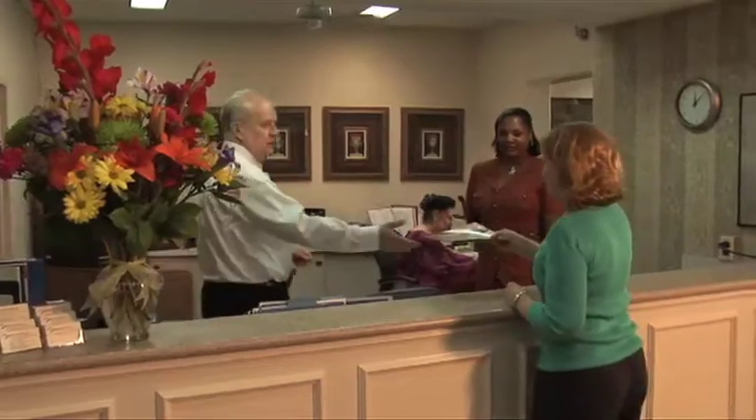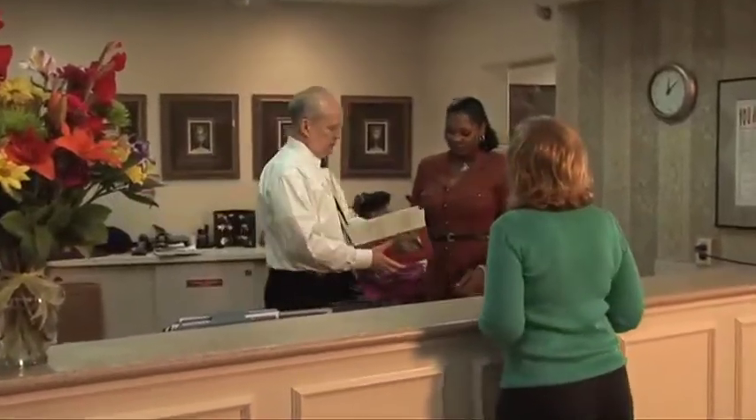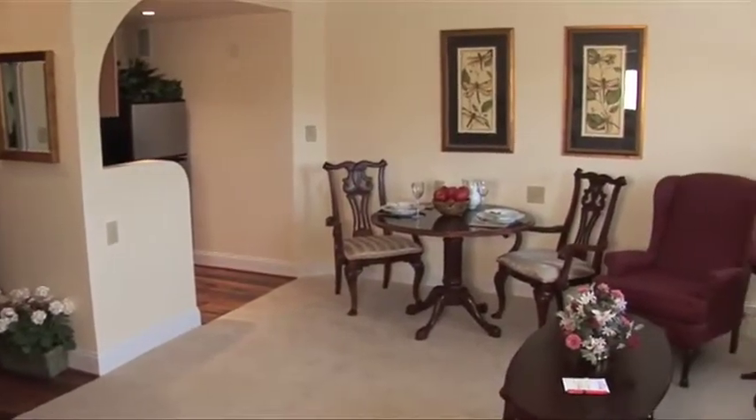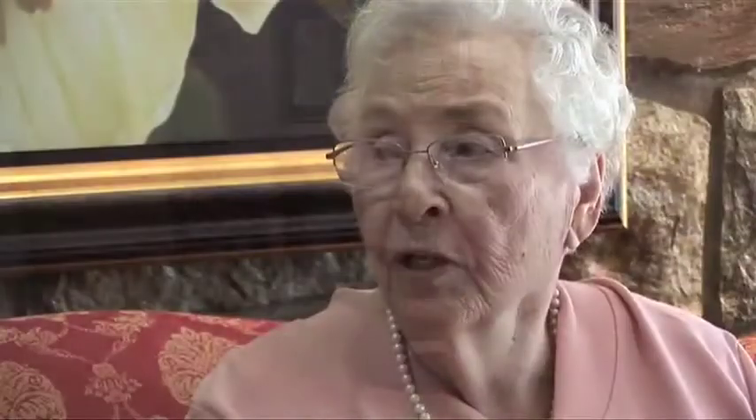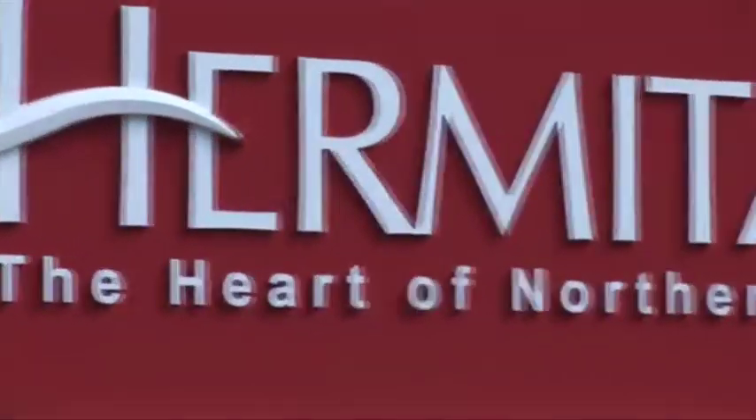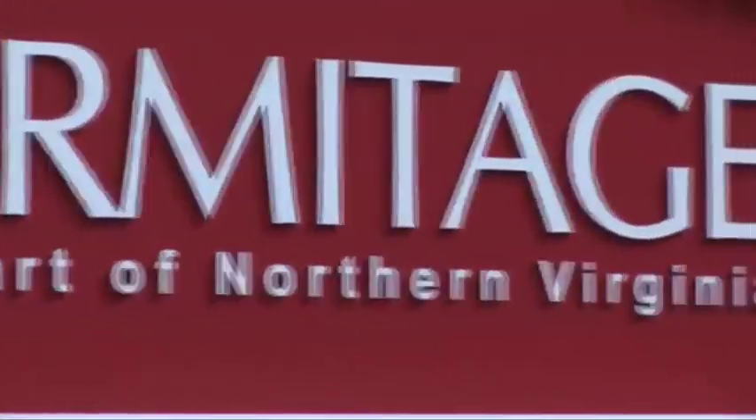Managing your finances becomes easier with our reasonable pricing structure because so many things are included in your monthly fee. Our friendly maintenance staff will make sure everything in your apartment home is working great. We all need a helping hand now and then. At the Hermitage you'll enjoy the confidence and security of knowing that a full continuum of care is available on-site should you need it.